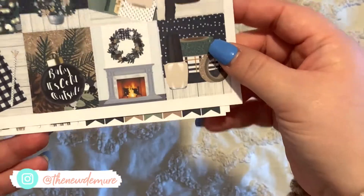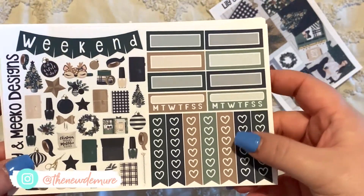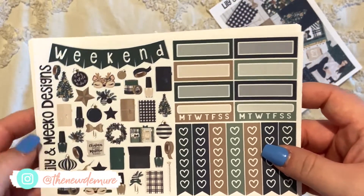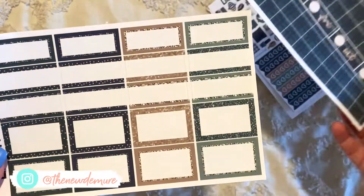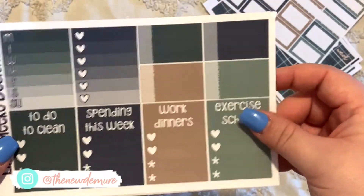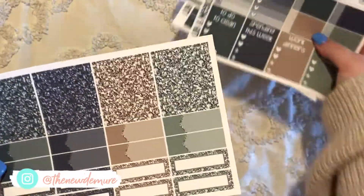I got a full page of full boxes and then the weekend banner. I absolutely love those — I use them for my to-do lists for work. There's a little deer and I love all the little deco stickers. There's also a little planner sticker — it's super Christmassy. Little half boxes, look at how adorable they are, and some little glitter headers. I love these.